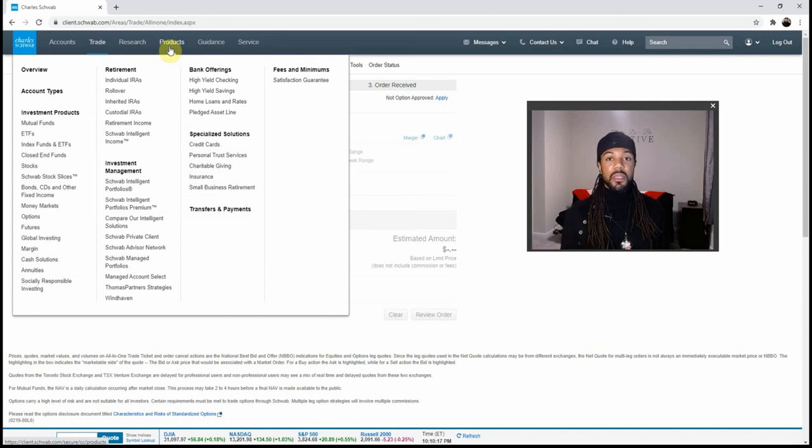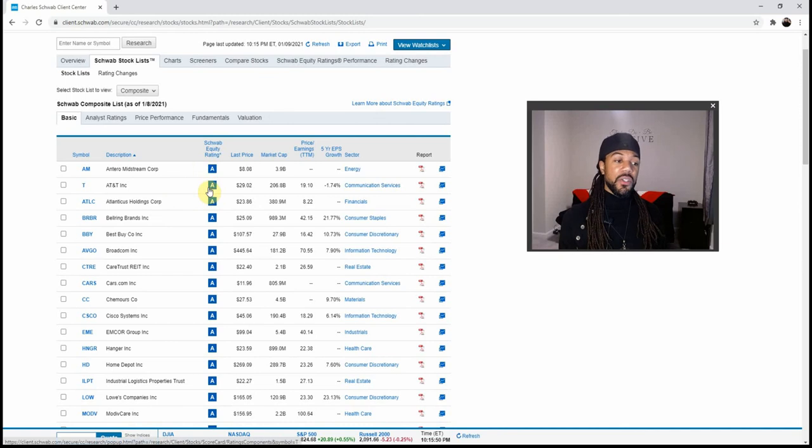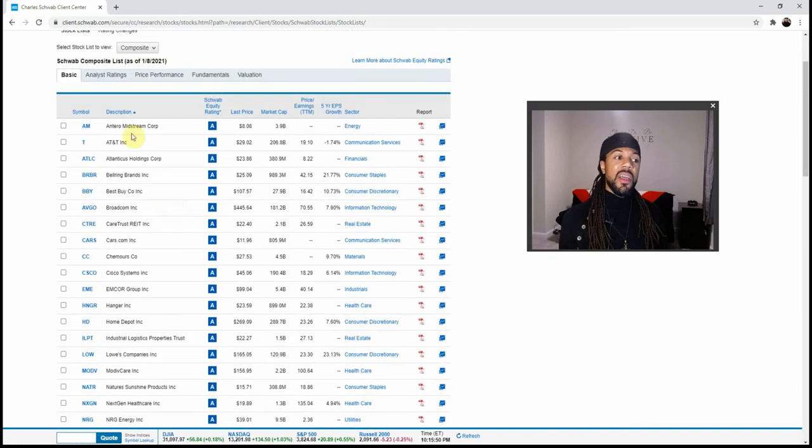I want to point out that Charles Schwab has a whole bunch of different types of accounts, including custodial and inherited IRAs. I can set up a portfolio for my son — since he isn't 18, I have control over the account, but when he turns 18 he will have it. They are also a bank, competing with Merrill Edge. They have the Schwab stock list, which tells you all the stocks they give an A rating to, so you can see which stocks they think highly of.